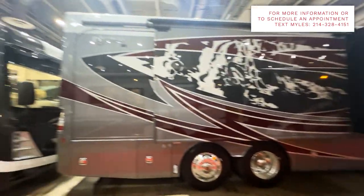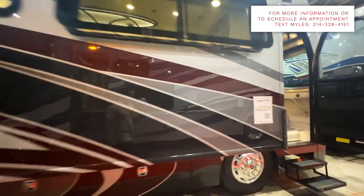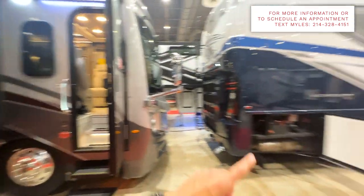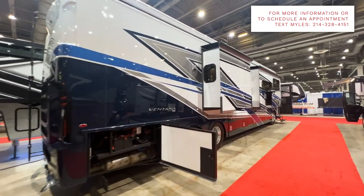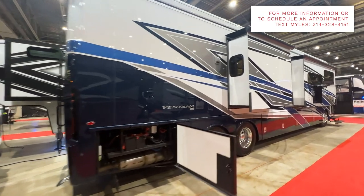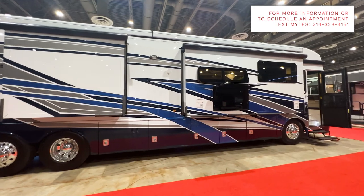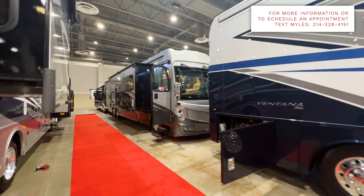We have the Discovery LXE — the 44B from Fleetwood — which is absolutely humongous. Has a rear bass setup with an additional bunk. And then there's the Ventana — a Newmar — just massive class A motorhomes. These things look absolutely stunning on the outside. I couldn't even imagine driving one of these — these are some big, bad motorhomes.